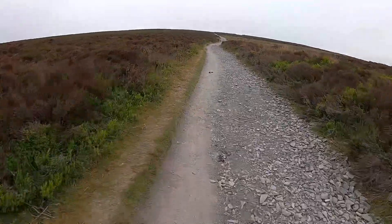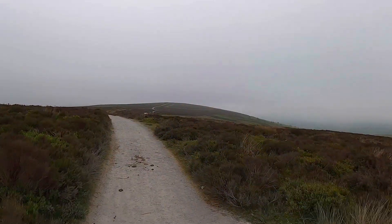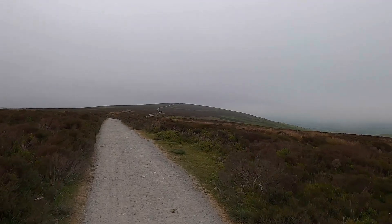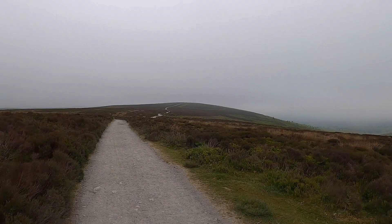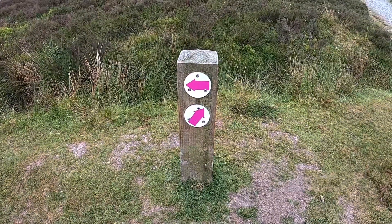When did Mr or Mrs Farmer last round up the sheep? They're all over the shop on these moors — literally spread for miles. I'm just thinking how the hell they get them all back in and don't miss any. I think I can just see a trig point at the top of the next hill over there. The great clear signage continues...